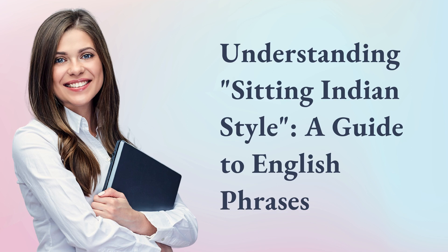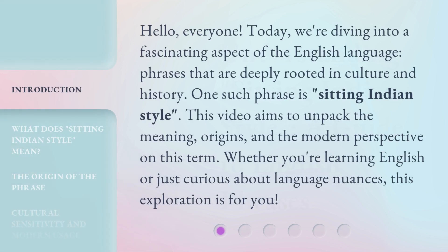Understanding Sitting Indian Style: A Guide to English Phrases. Hello, everyone. Today, we're diving into a fascinating aspect of the English language — phrases that are deeply rooted in culture and history. One such phrase is 'Sitting Indian Style.' This video aims to unpack the meaning, origins, and the modern perspective on this term. Whether you're learning English or just curious about language nuances, this exploration is for you.